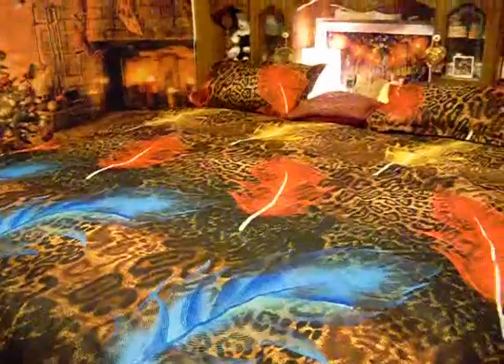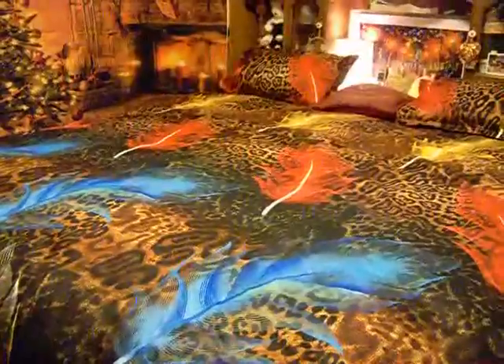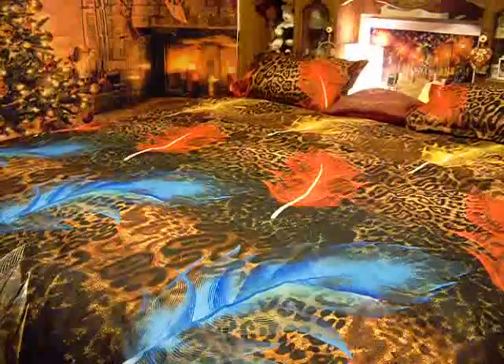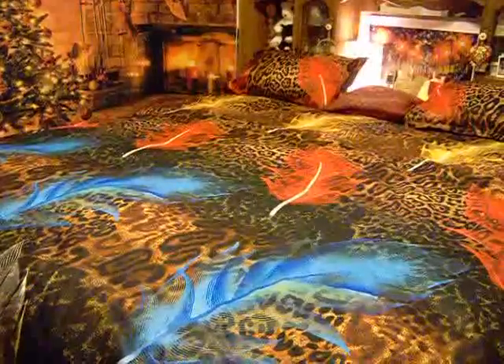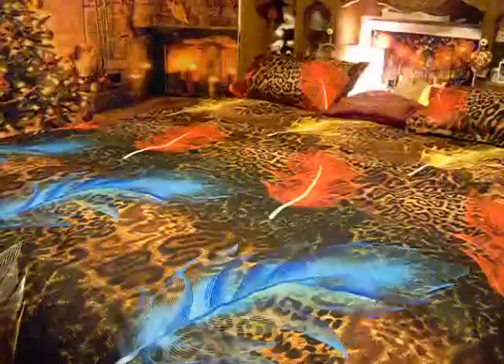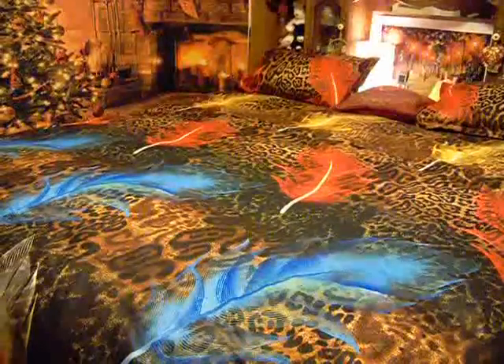I just purchased this sheet set on Amazon. It's by Homdocs. It's the Peacock Feather 3D Printed, 480 thread count, 100% natural cotton sheet set. It comes in twin, queen, or king size. I got the king size.